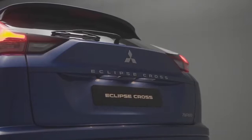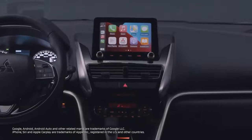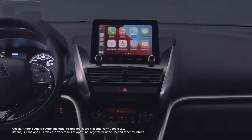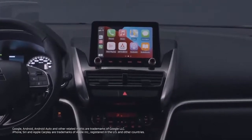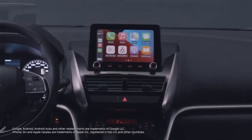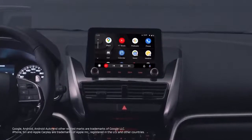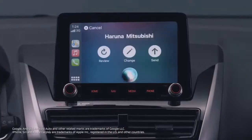The new Eclipse Cross offers an improved infotainment system, featuring a new 8-inch smartphone link display audio, mounted closer to the driver for improved touchscreen operation, safety and visibility. Now compatible with both Apple CarPlay and Android Auto, to allow intuitive operation of music, maps, messages, calls, and more.